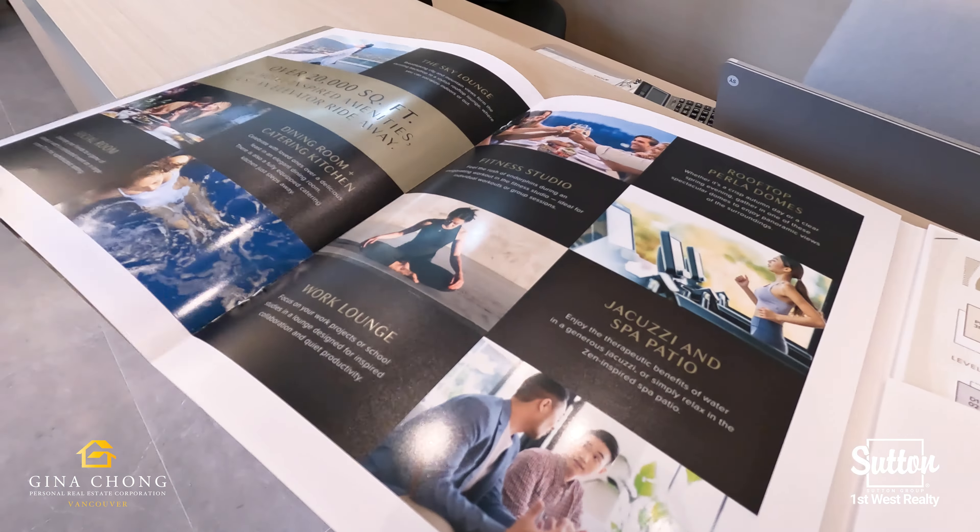Don't miss out on owning a home at Perla by Polygon. Contact me, Gina Chang, at 604-339-8332 for more information. I'll see you all next time!